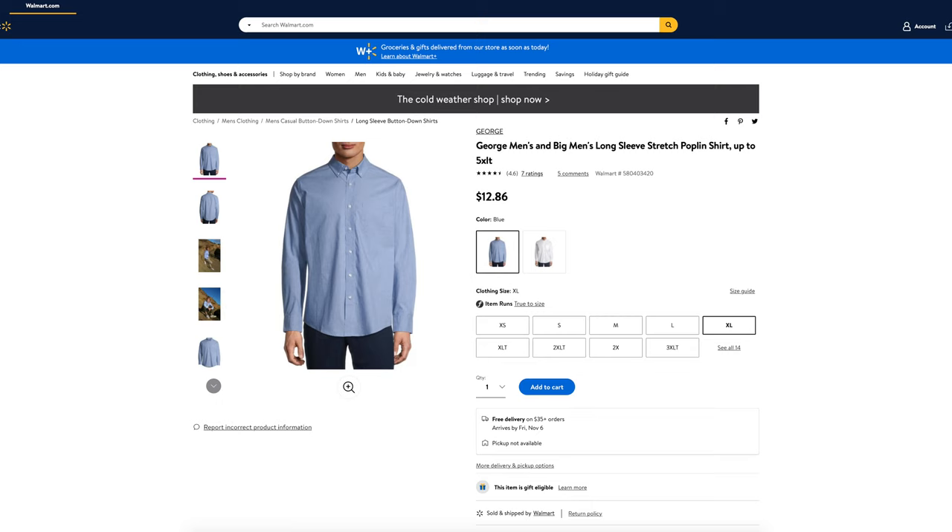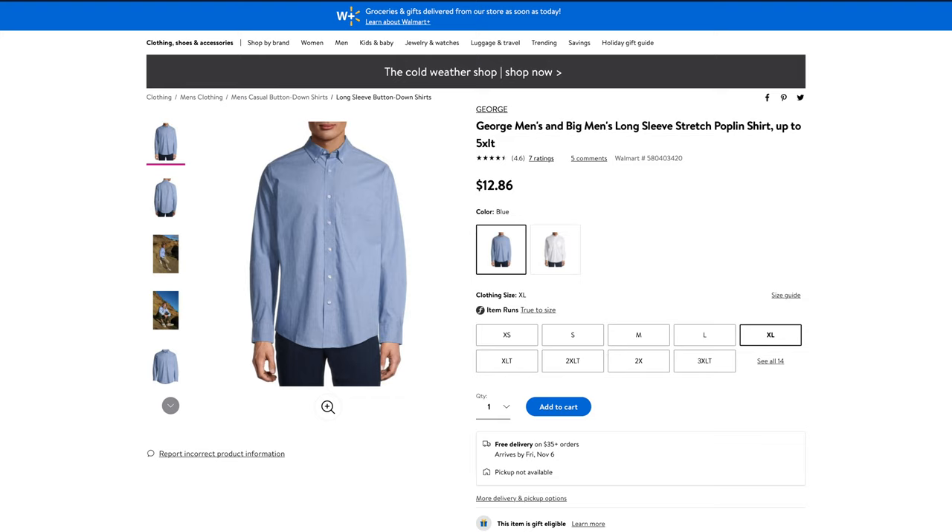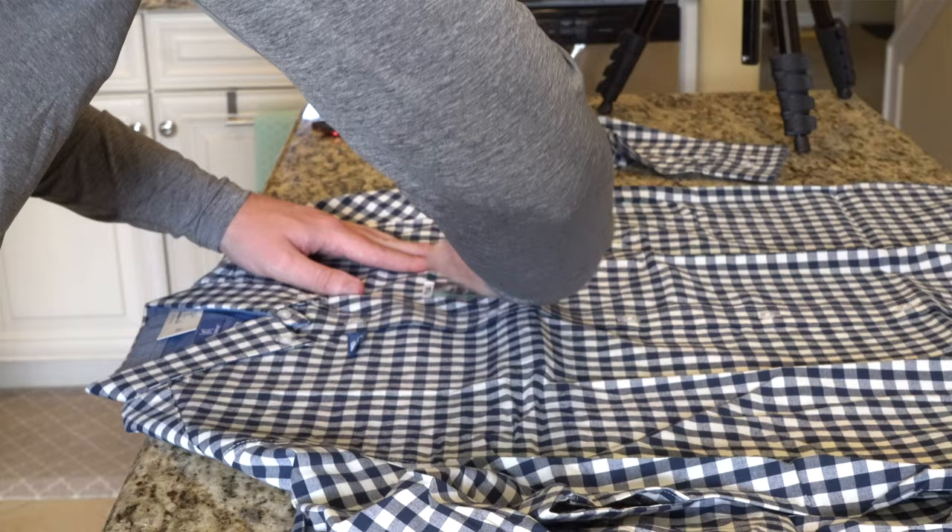What is going on everybody? Thank you so much for tuning in. My name is John. Today I have for you a big box. That's right, today we're going to be taking a look at the George men's and big men's long sleeve stretch poplin shirt, up to 5XLT, I picked up at Walmart for $12.86.